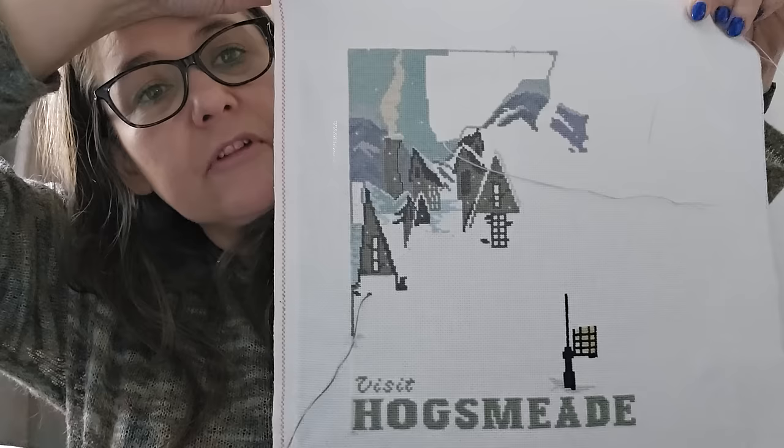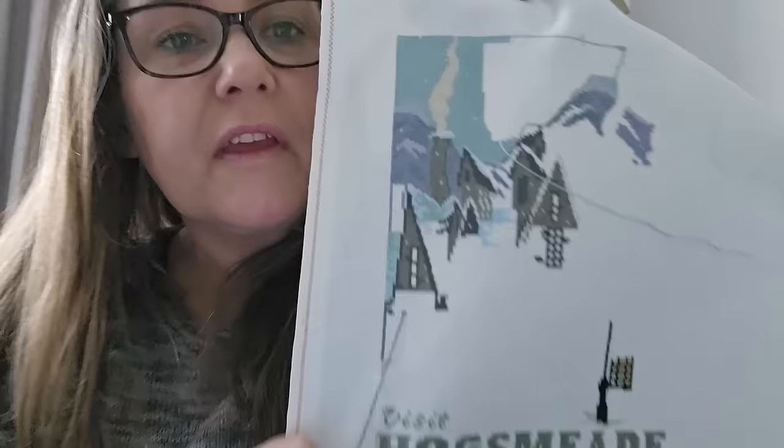Next is an Etsy pattern — Hogsmeade by Country Magic Stitch, started April 2021. I've got some parked threads, so please excuse those. It's 18 count Aida and I'm on 19.53 percent. I'm substituting some of the snowflakes with DMC diamante on a spool, just to give it a bit of sparkle.